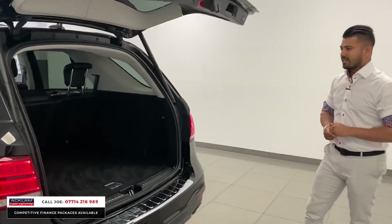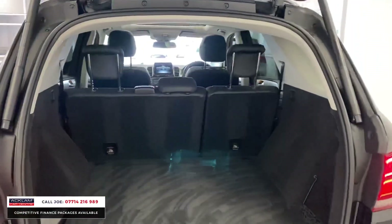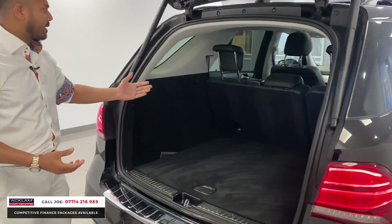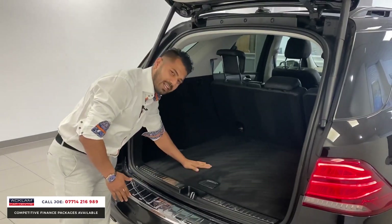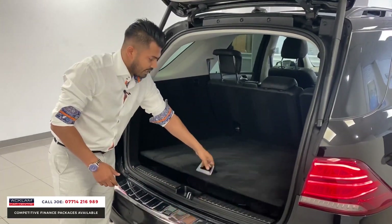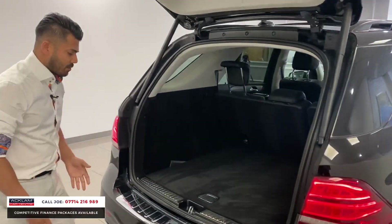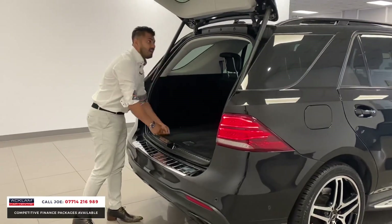That rear spoiler just gives it a more sporty look. But look at that boot space — you don't physically need any more than that, this is huge. Seats also go down 60/40 to create a bigger load space. It's massive, nice and flat, and that's the idea. Underneath you've got the spare wheel, the foam kit, emergency triangle. And when you're loading things in and out it's at a nice height — you don't have to bend too far.